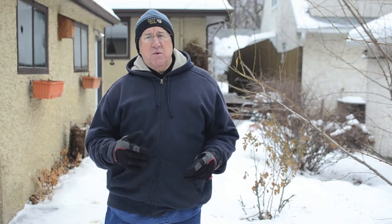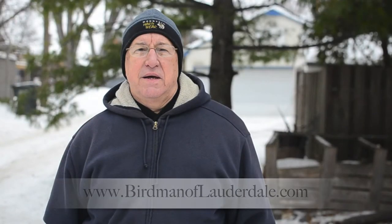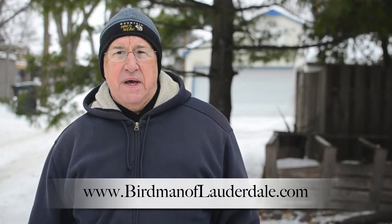I've written about juncos, bird feeders, seed choices, and other topics in my new book, The Birdman of Lauderdale. Check out my blog for other ideas on attracting birds to your yard. Happy birding.